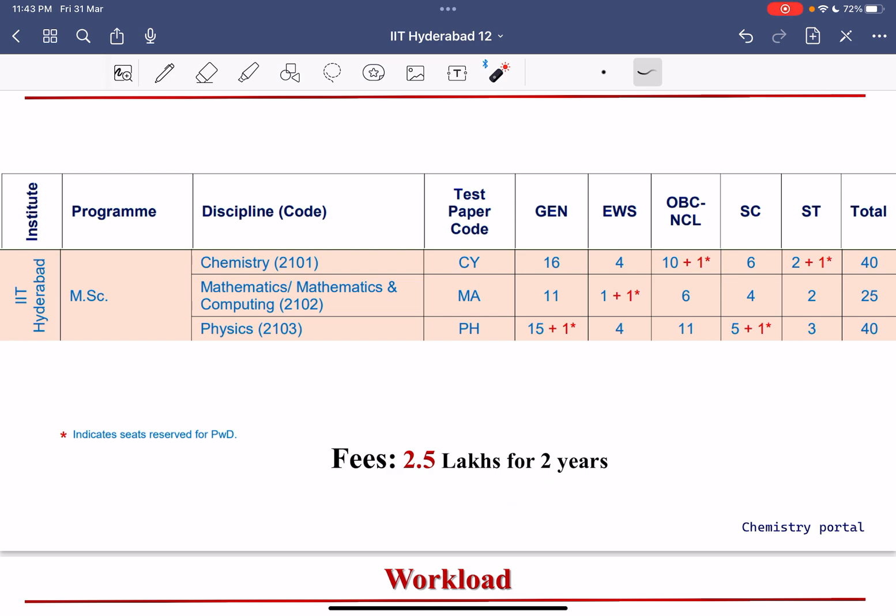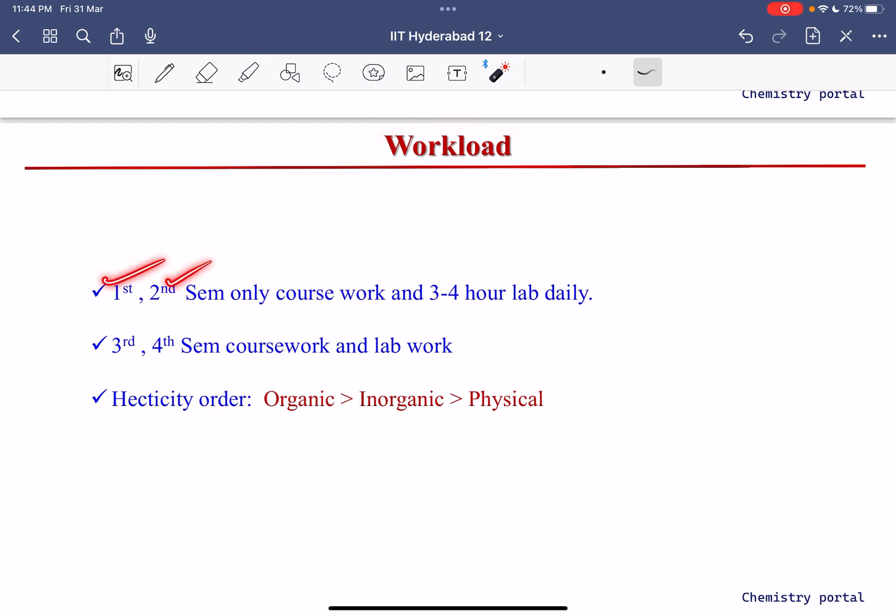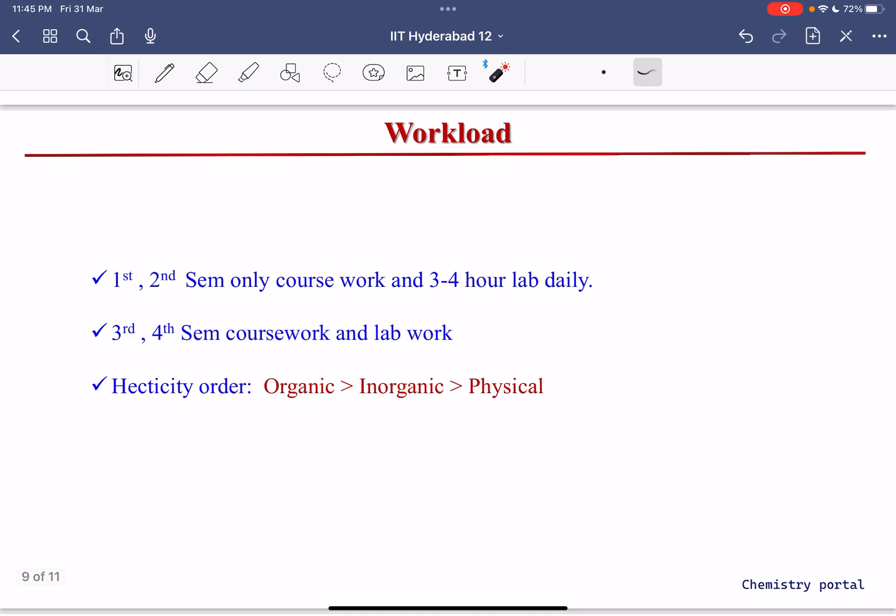Despite the higher fees, you get excellent amenities — single rooms, well-equipped modern labs, and great infrastructure. The total fee is approximately 2.5 lakhs for two years. In the first and second semesters, you have coursework plus three to four hours of lab work. In the third and fourth semesters, coursework and project lab work run simultaneously, which can be hectic.